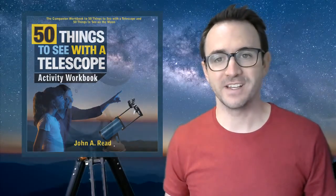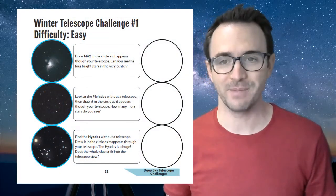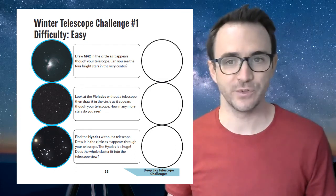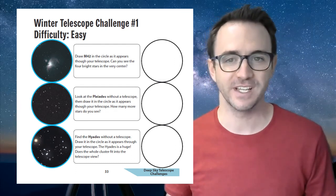If you're following along in the 50 Things to See with a Telescope activity workbook, all three of these targets are found on page 33. I highly encourage you to draw what you see through your telescope or binoculars, recording your observations in your own unique way. I hope you enjoyed observing the Pleiades, the Hyades, and the Orion Nebula. Please subscribe so you don't miss the next video. And remember, the future is looking up.